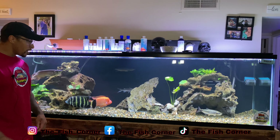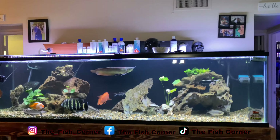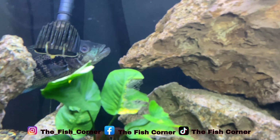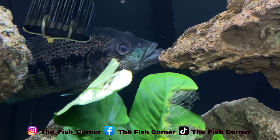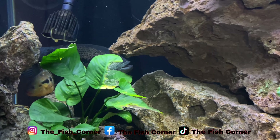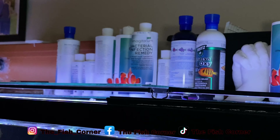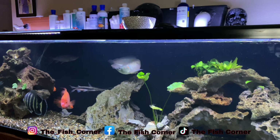So this tank is housing our Dovi right there, who has made pretty much a full recovery. He was dealing with a bacterial infection — his eyes were bugged out, Popeye, for those of you that know — and he's doing much better now. His eyes have gone down about 98%. I'm still treating him with Imaginarium Bacterial Remedy.